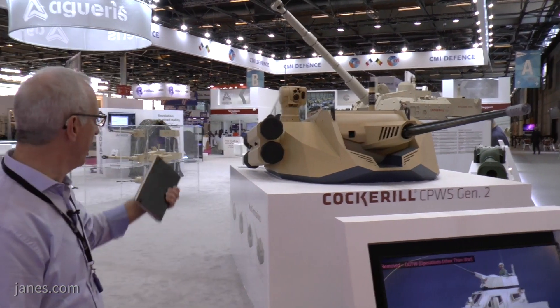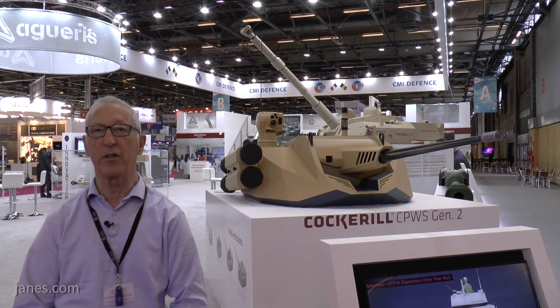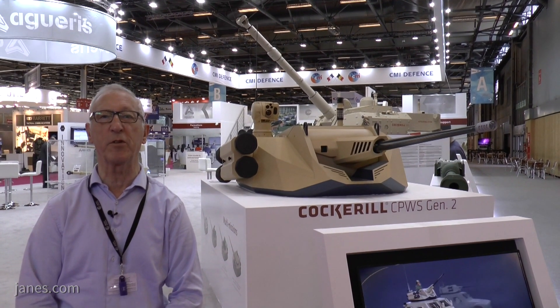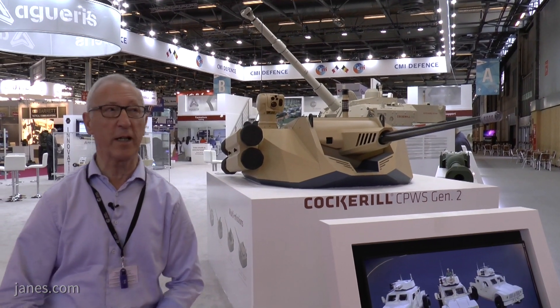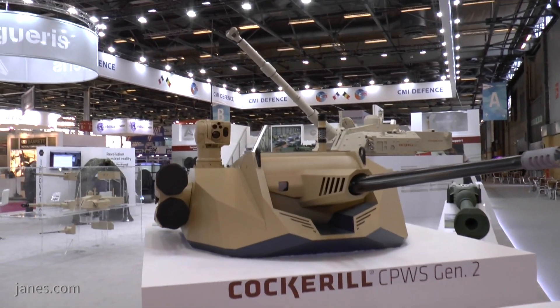If you look on the side of it, another option is two missiles to engage heavier targets. The sighting system always depends on the customer's requirements, and this particular one, if you look on the top on the right-hand side, has got a stabilised panoramic sight.